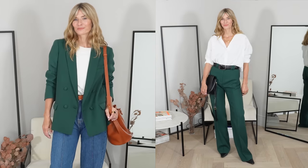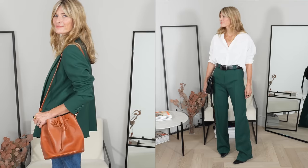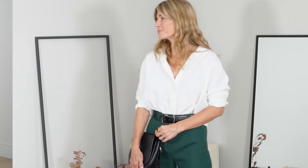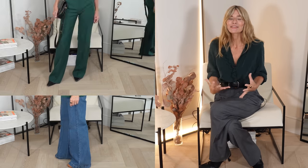Bottle green is particularly on trend this season and I knew it would work with lots of the pieces I already have on my rail. I love and would wear the blazer quite dressed down with jeans or layered with a little black dress. The trousers have such a flattering fit — they'll look just as nice styled casually with a t-shirt or vest top as they would with a smarter looking shirt. Suits are no longer reserved solely for the office. These days it's all about making a statement and wearing them for your everyday style too. Such a great buy.